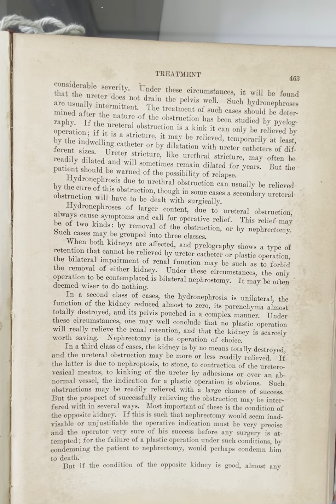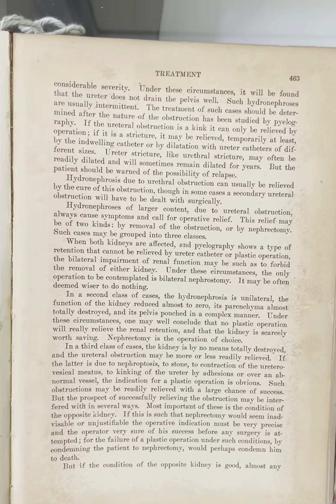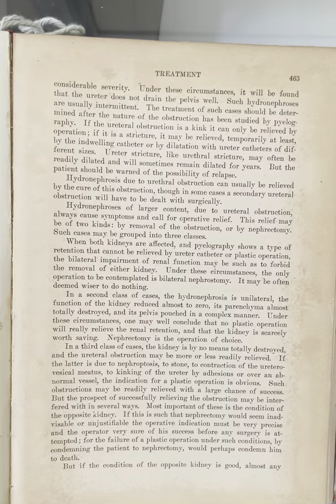The treatment of such cases should be determined after the nature of the obstruction has been studied by pyelography. If the ureteral obstruction is a kink, it can only be relieved by operation. If it is a stricture, it may be relieved, temporarily at least, by the indwelling catheter or by dilatation with ureter catheters of different sizes.